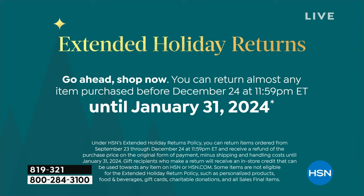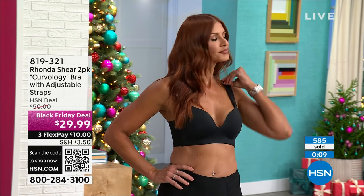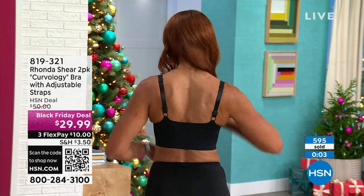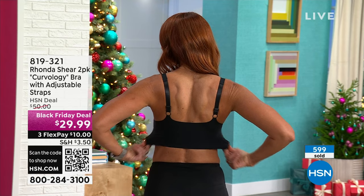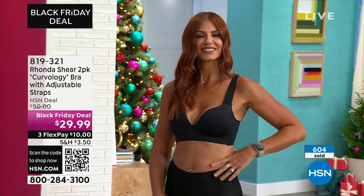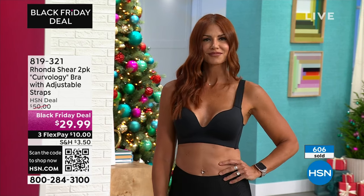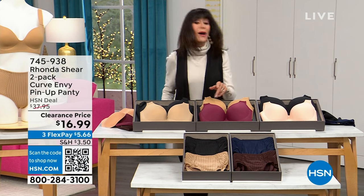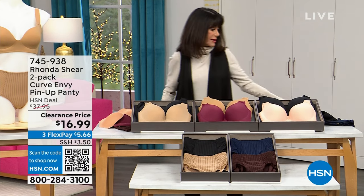Take another look at Sonia — she looks incredible. She's in a small, which she normally wears. She's about 5'11 and gorgeous. With over 600 spoken for, do not hang up. Stay there. 819-321 — I want to make sure you have the chance to get yours.